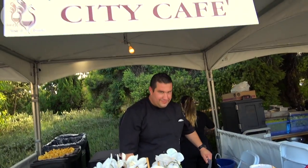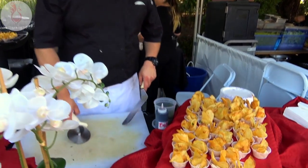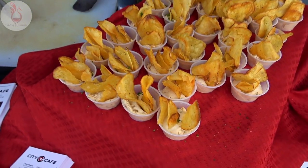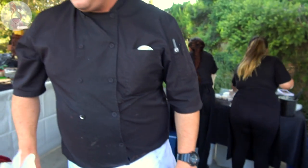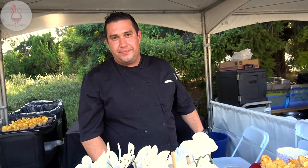Alright, City Cafe — what do we have on tap today? We have our homemade potato chips with caramelized onion dip, and our prime rib flatbread with caramelized onions, blue cheese crumbles, and balsamic reduction.